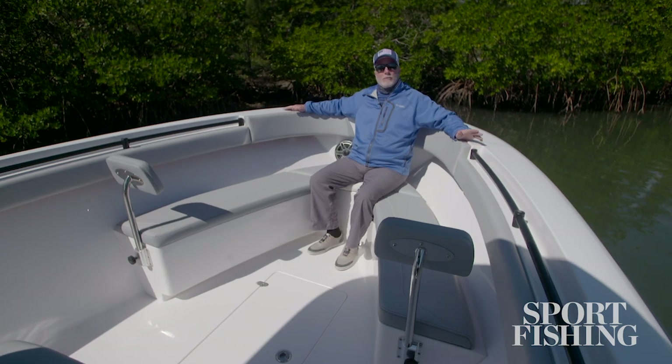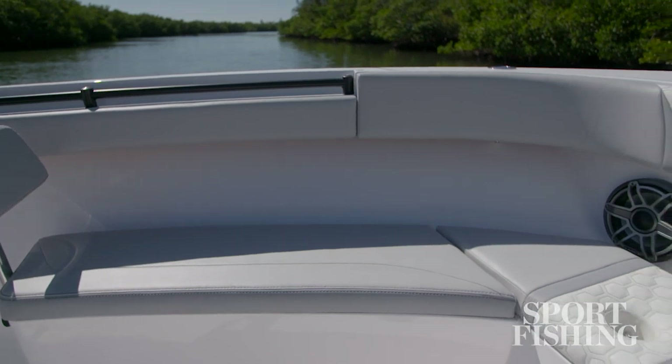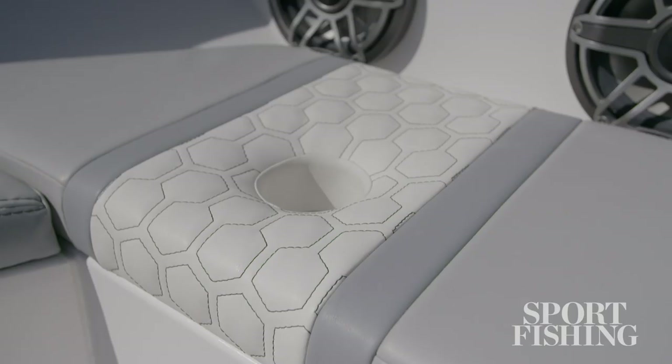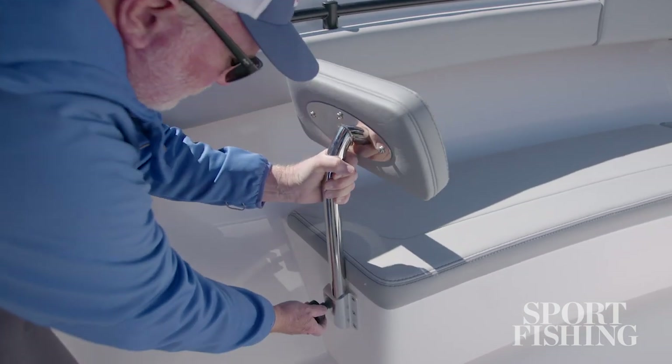An available option on the Belzona 27cc are these comfortable loungers. Families are going to love them. There are also options for the upholstery, including features such as diamond stitching or honeycomb. These loungers also come with removable backrests. When you have them in place, it's great for sunning or just cruising along on a nice day.